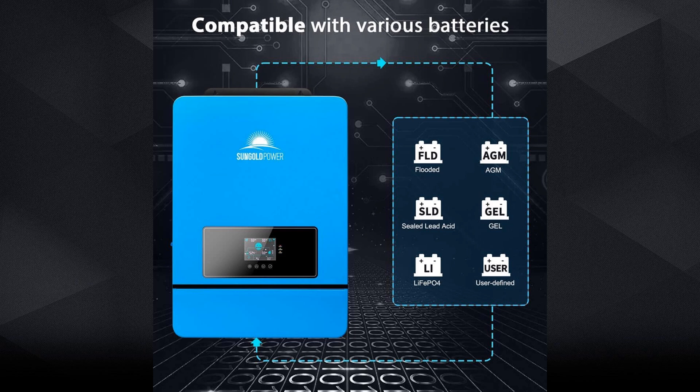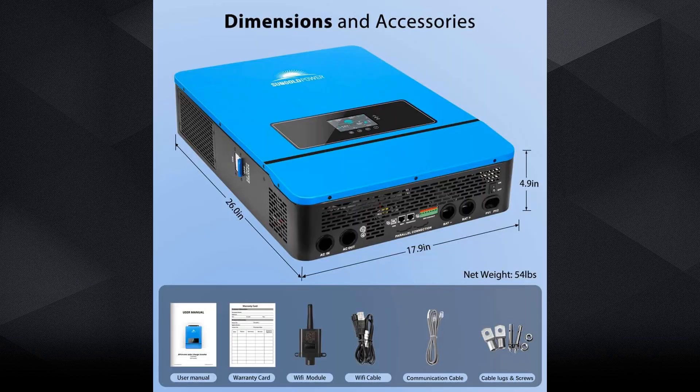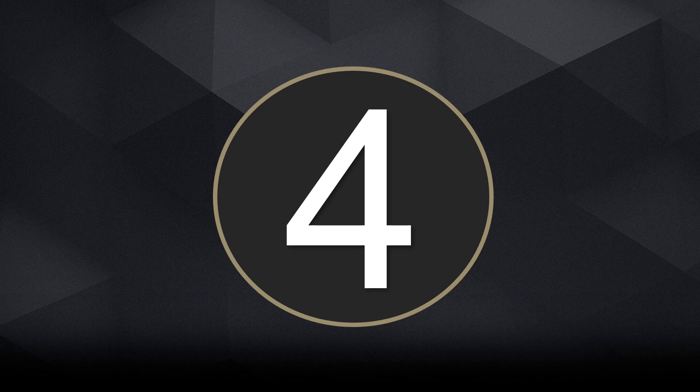It supports various battery types such as lead acid, gel, flooded, and lithium, and can also function without a battery for flexible use. With built-in wireless connectivity, users can monitor system performance via a mobile application. It also features support for communication protocols including USB and remote communication ports. If high output and smart energy features are important, the Sun Gold Power 10,000 Watt Inverter is a top-tier choice.